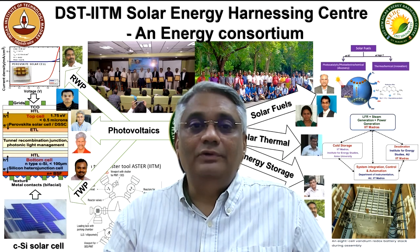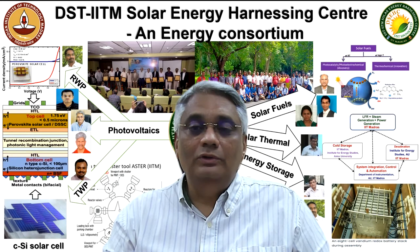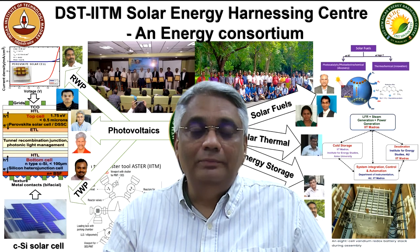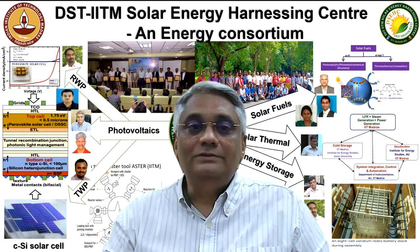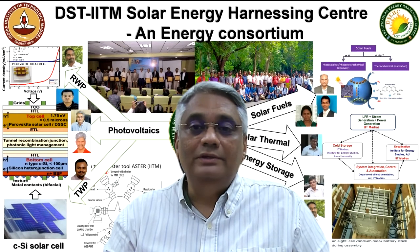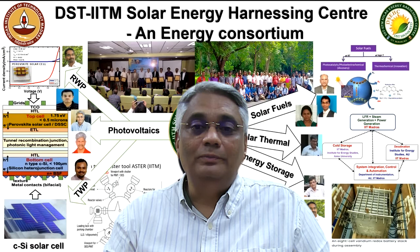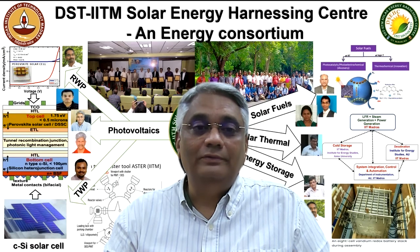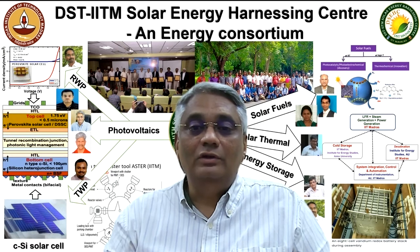We thank DST for the generous funding and support, and we also thank IIT Madras for providing all the necessary infrastructure. The center has been training manpower at various levels — UG, PG, PhD, and postdoc — and the number of publications from various domains in two years is about 35. We welcome industries to use the technologies developed in our center at IIT Madras.